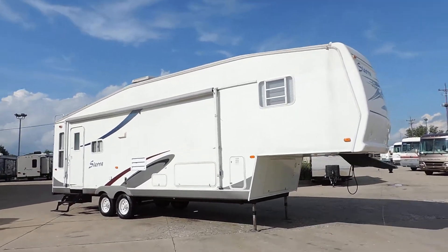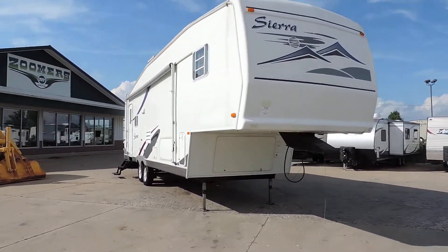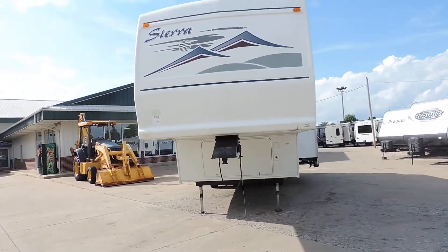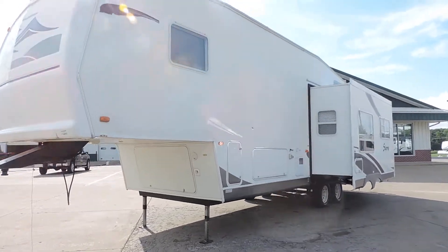This is a nice fiberglass camper with nice smooth sides, a solid fiberglass front cap, big basement storage in the front, and electric leveling jacks.